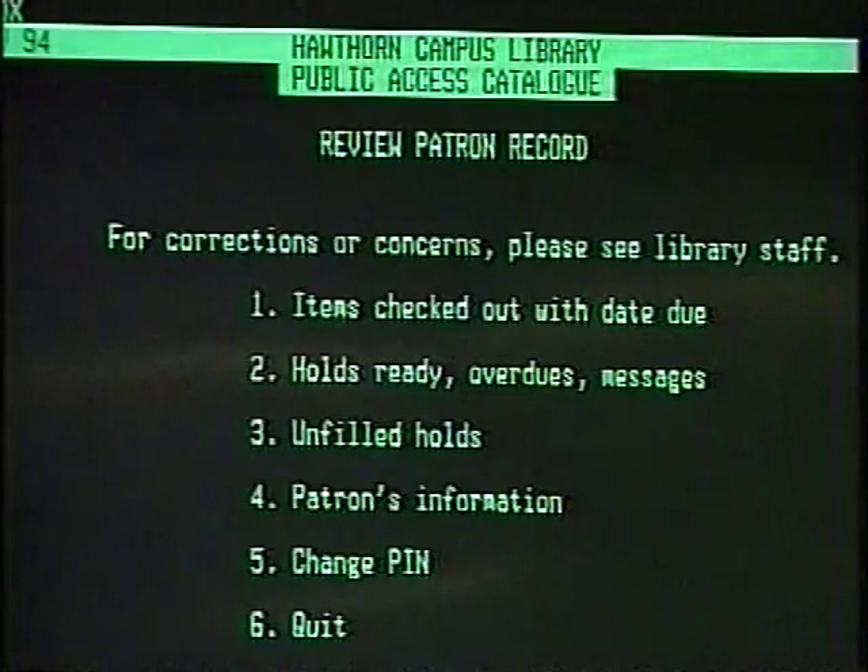You can also place a hold to get items brought from the Moorlbark or Paran campus libraries. You can check to see what items you have on loan or waiting to be picked up. The library also has dial-up access so that you can look at the catalogue from your home computer.